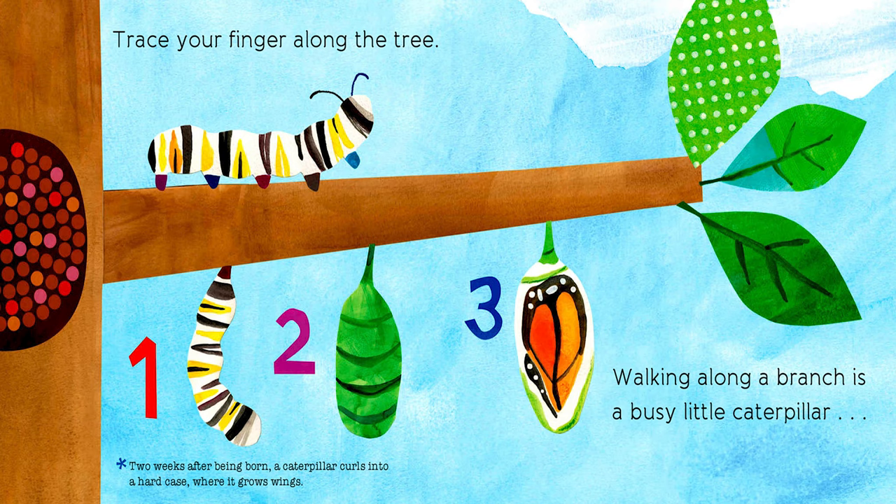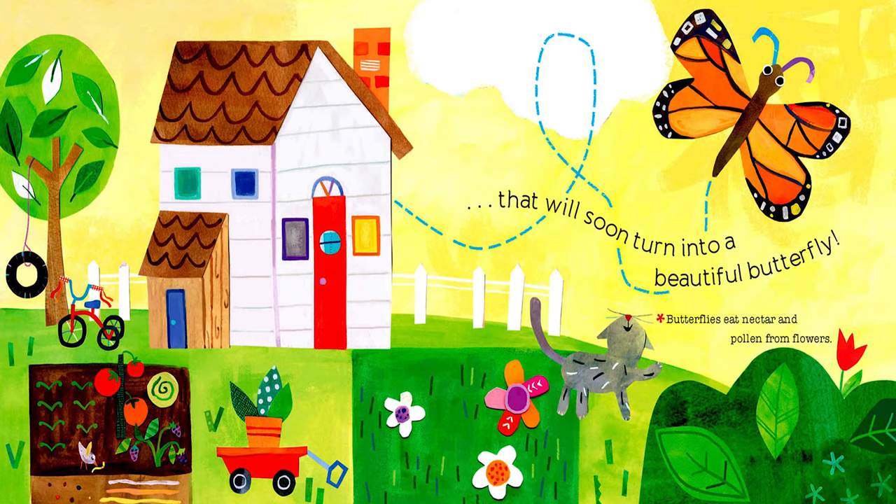Trace your finger along the tree — one, two, three. Two weeks after being born, a caterpillar curls into a hard case where it grows wings. Walking along a branch is a busy little caterpillar that will soon turn into a beautiful butterfly. Butterflies eat nectar and pollen from flowers.